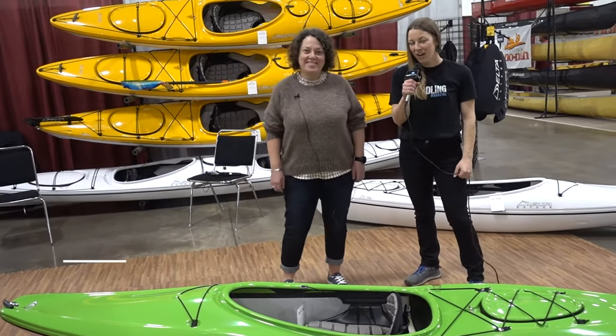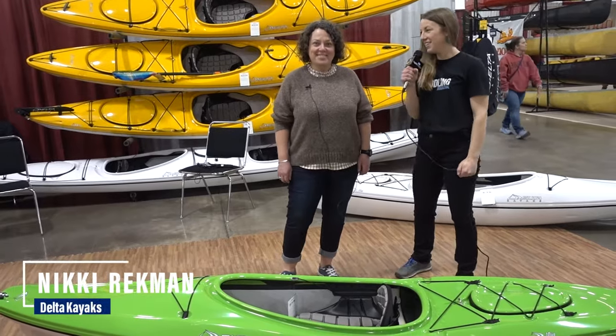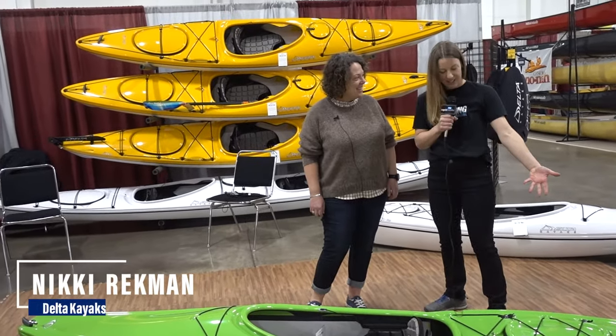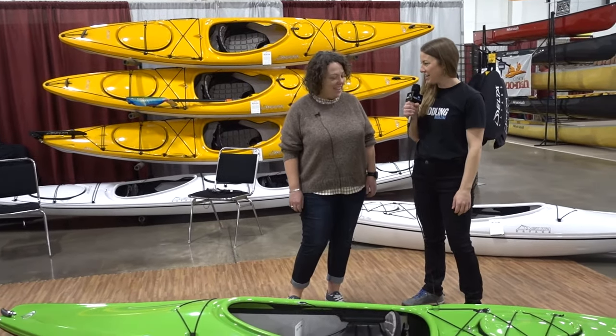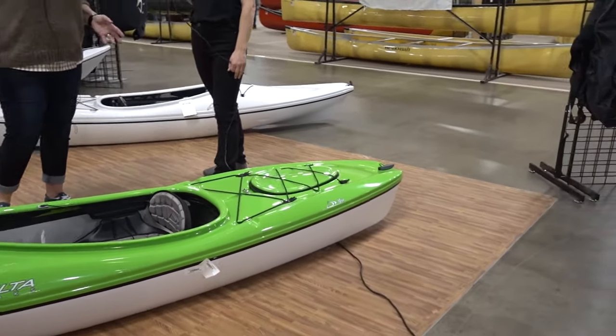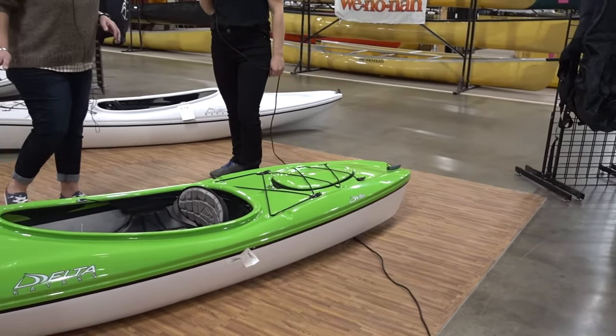Hey guys, we've got Nikki Reckman here from Delta Kayaks. She's about to walk us through the Delta 10 AR kayak. Thanks for coming. The 10 AR is a fantastic recreational kayak that we have in our line.